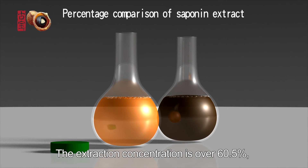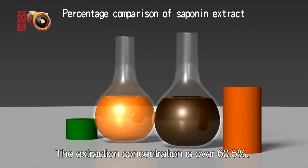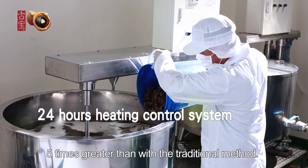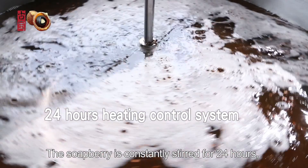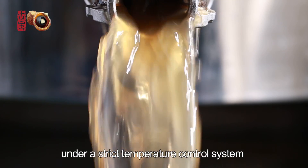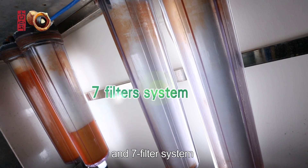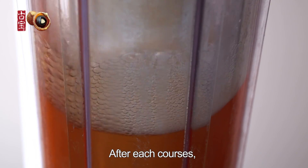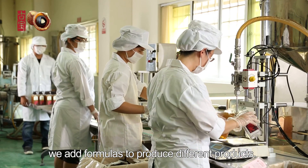The extraction concentration is over 60.5%, five times greater than with the traditional method. The soapberry is constantly stirred for 24 hours under a strict temperature control system and seven-filter system to filter out impurities. After each course, we use formulas to produce different products.